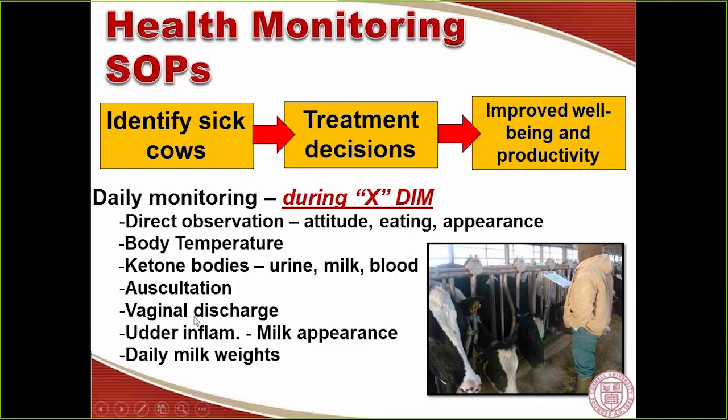Most health monitoring SOPs include direct observation of cows for attitude, eating, or appearance; tracking body temperature; ketone bodies tracked in urine, milk, or blood; rumen auscultation for DA diagnosis; lung auscultation for pneumonia; evaluation of vaginal discharge mainly for metritis; and milk appearance for mastitis and udder disease.